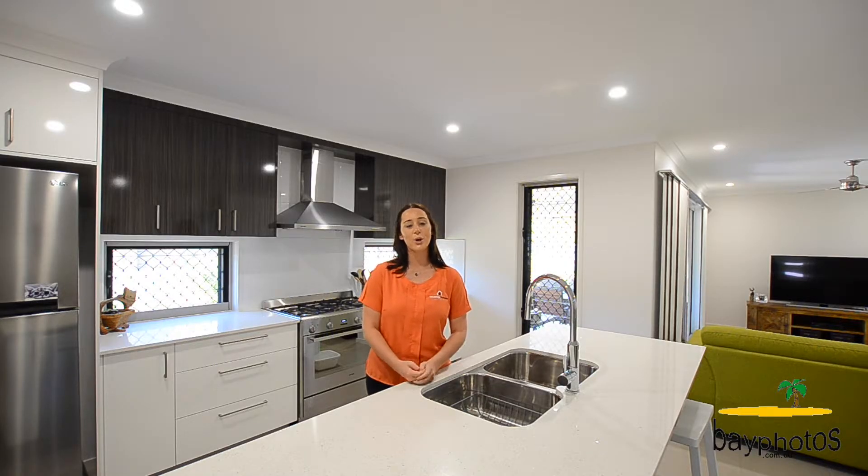Don't miss this perfect opportunity to escape to beautiful Dundowran Beach in this perfect family home. Situated in a quiet, lovely neighbourhood, just a short stroll to the best secluded beaches Dundowran has to offer. This well-appointed, quality Hotondo built home has something for everyone.